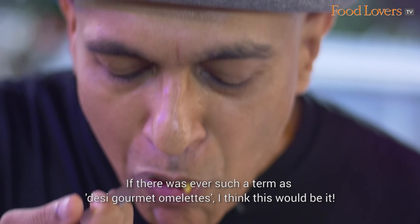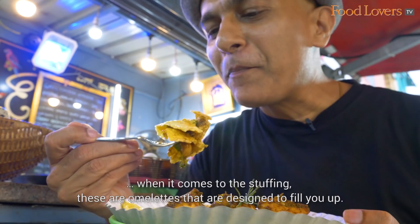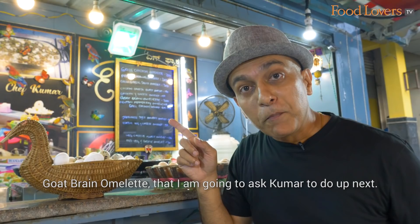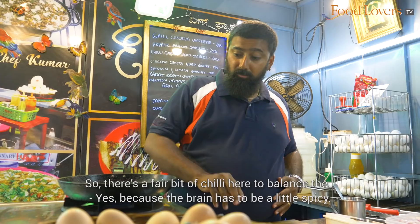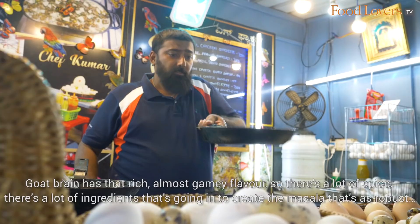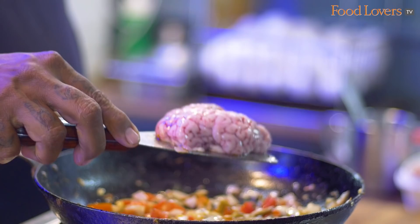These omelettes are full on when it comes to flavour, ingredients and stuffing — designed to fill you up and fill you up happily. Next is the goat brain omelette. There's a fair bit of chilli here to balance the brain, because it has to be a little spicy. The goat brain has that rich, almost gamey flavour, so there's a lot of spice and ingredients going in to create a masala robust enough to balance out the meaty, gamey flavours. This is going to be one decadent omelette.